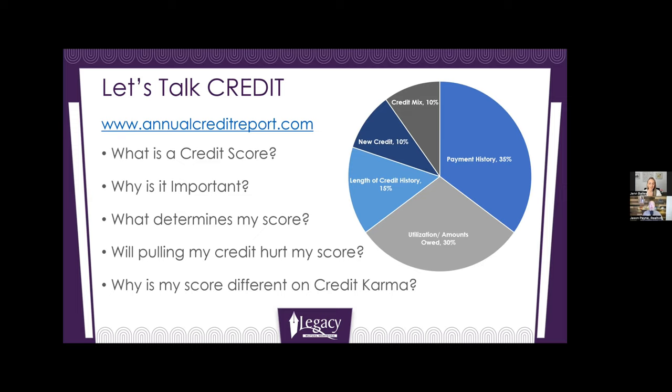So if someone checks their score on Credit Karma, whatever you want your score to be when you get a mortgage, add 30 to 50 points to what Credit Karma is telling you. If you want your score to be 700 when you buy a house, make sure Credit Karma says 730 to 750. Then you're probably in the safe zone.